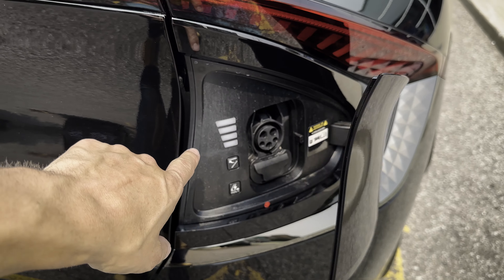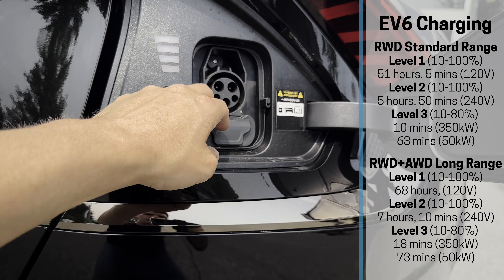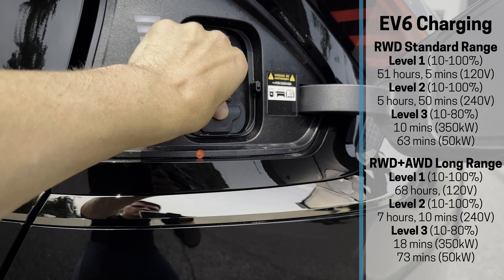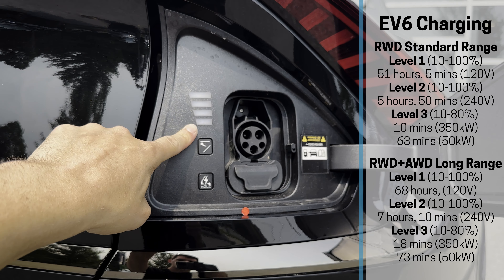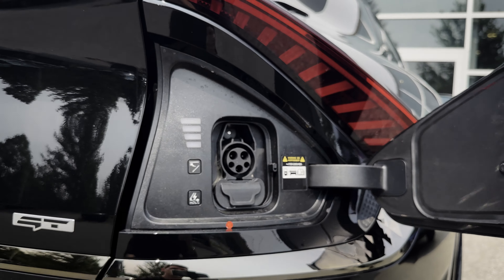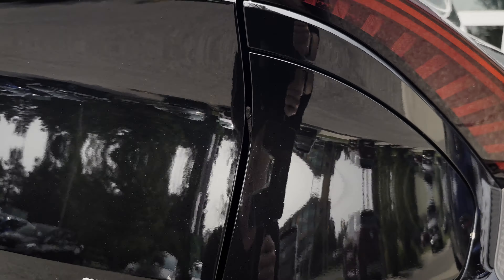The charge door is along the back, with Level 1 and Level 2 charge support and the option for Level 3 as well. Charge times vary depending on which model you're in. There's a little charge indicator light showing how full the battery is while charging, and a button to shut the charge door automatically, which is pretty cool.